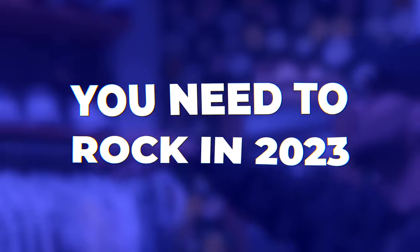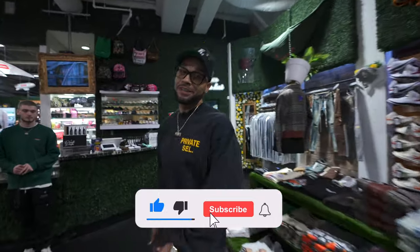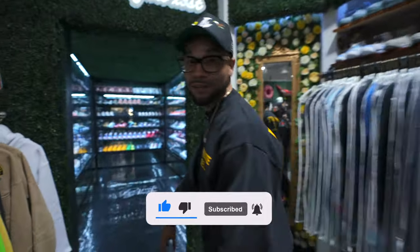What's up guys? Full Fit Larry here at Private Selection. Here are five shoes you need to add to your sneaker rotation in 2023. Don't forget to like and subscribe — we got a lot of exciting stuff going on this year. You want to be a part of it, and stay tuned to the end of the video because I might have a little something to give away to y'all.